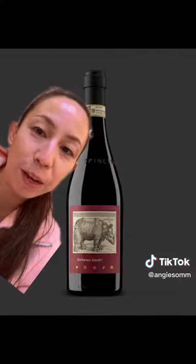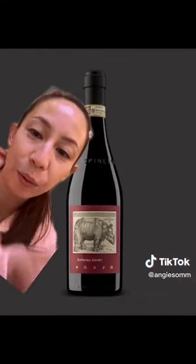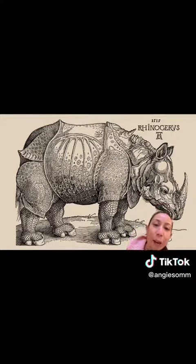Now it's time to answer probably everyone's burning question: what's with the rhino? The owner-winemaker was inspired by a German artist who drew this rhino back in 1515, and this was the first time a rhino had traveled all the way from India to Europe.